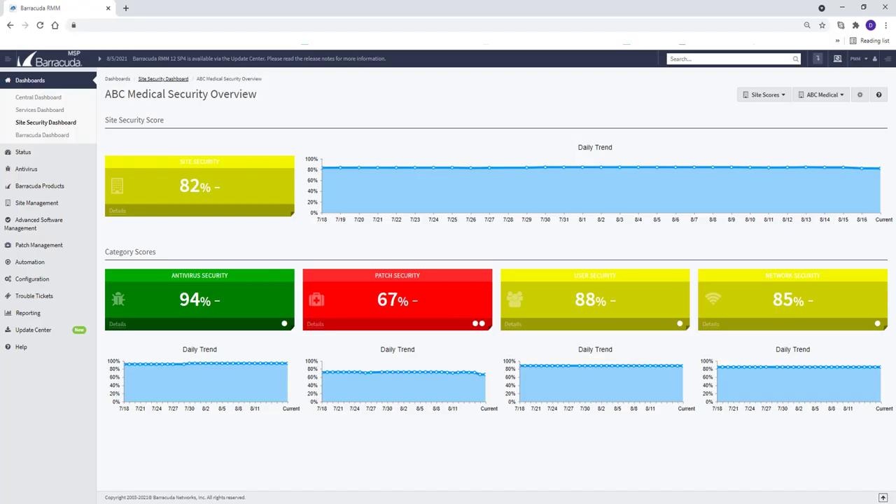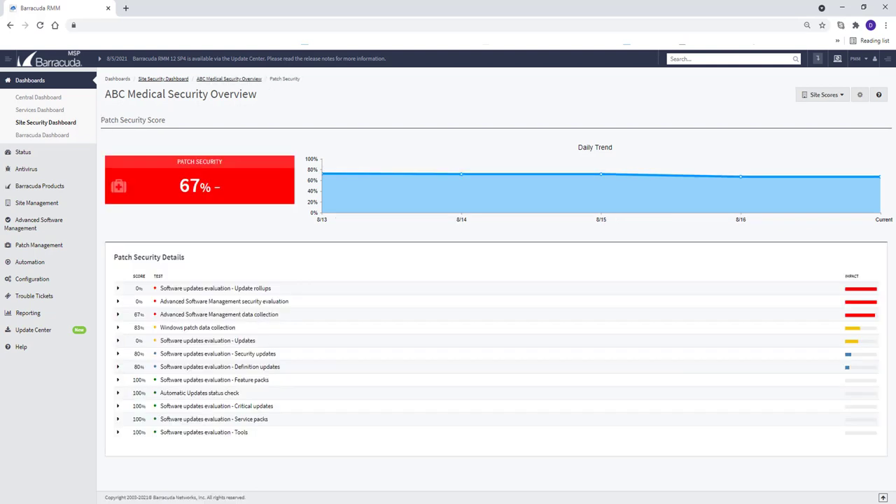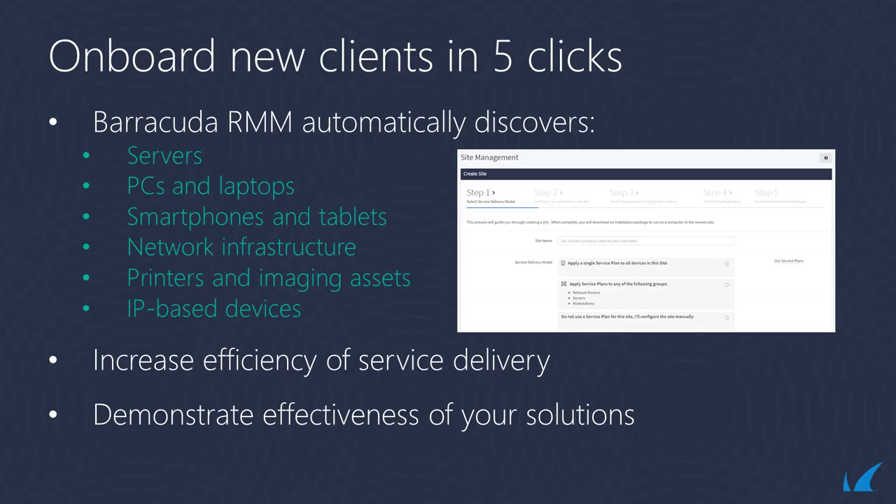You can run real-time security scans in under an hour, and the data is provided in consolidated, easy-to-read reports. You can onboard new customer sites with just five clicks.